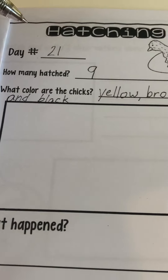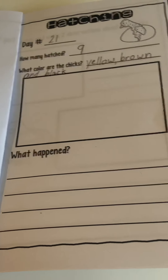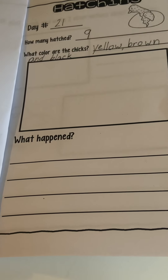What happened? A lot happened! This little box is for the picture - if you want to draw a picture of the chicks, I've sent lots of pictures to you so you could just look at one and draw it if you want.